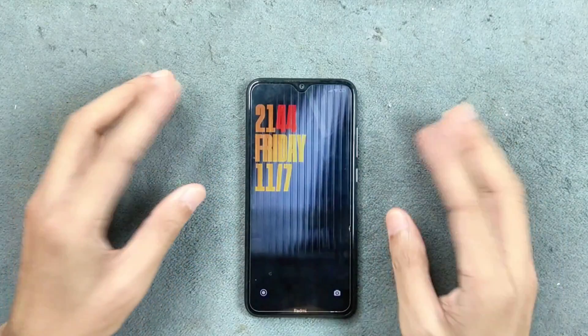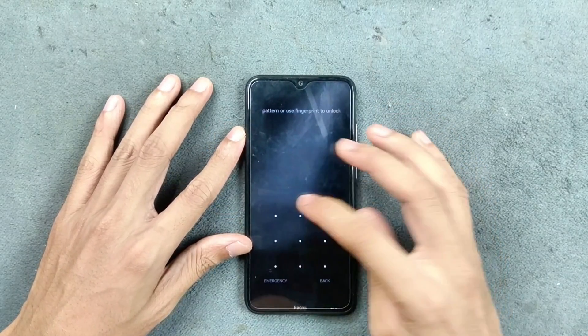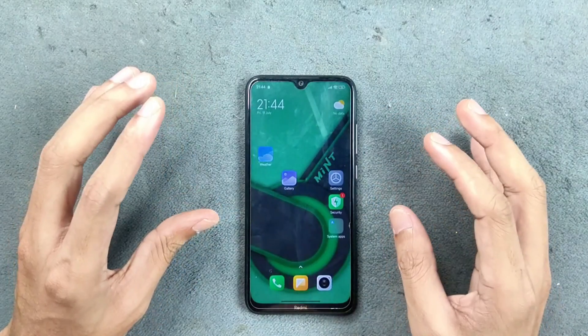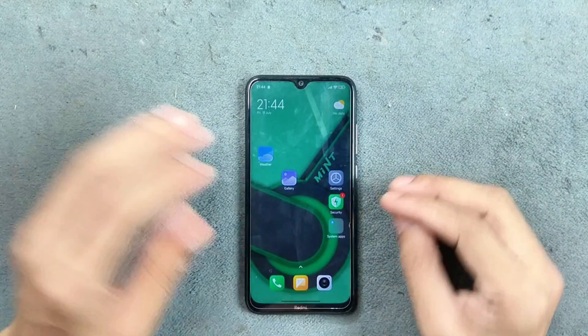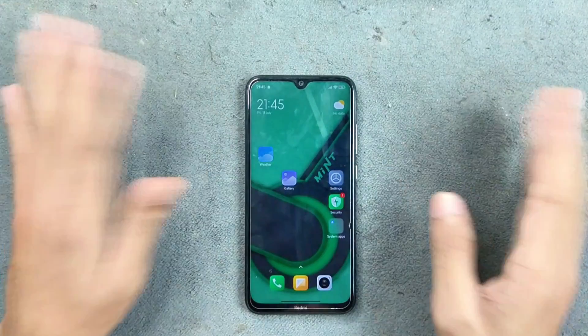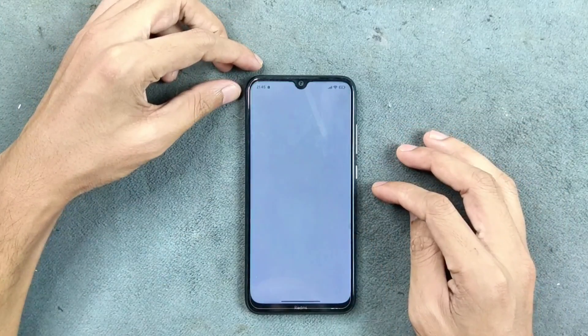Hey guys, welcome back to another custom ROM review for the Redmi Note 8. This time we have HyperOS Mint 2.0 based on Android 15. This ROM is for those people who just want HyperOS on their device — other than that, just ignore this ROM, as this is a terrible ROM.